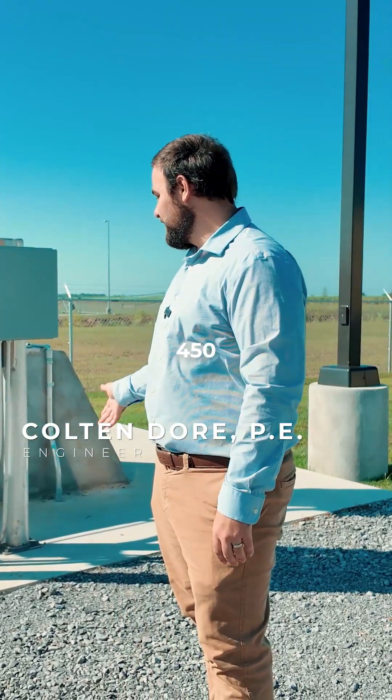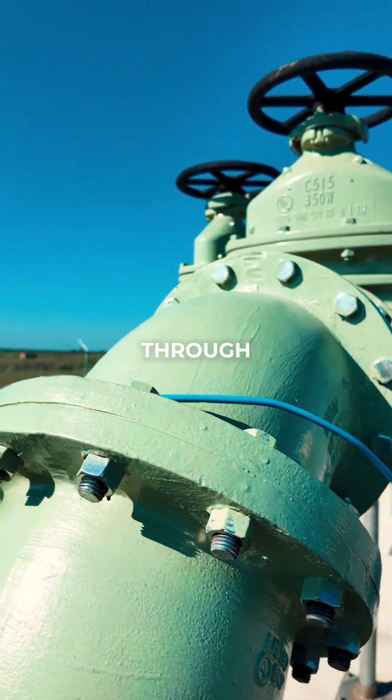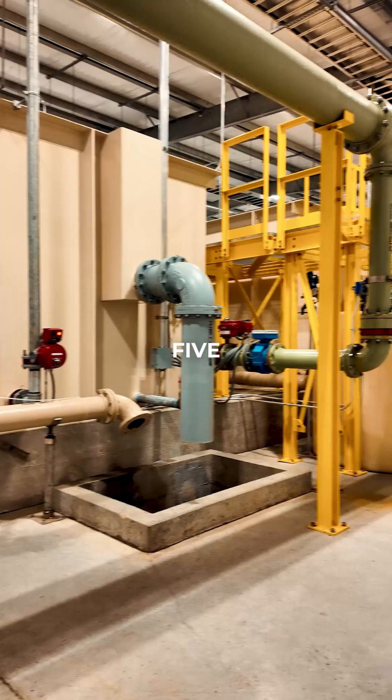So it all starts here. This pipe goes 450 feet deep. It is pumped up to the surface, then from there it flows through this pipe and back into the water treatment facility, where there are five filters.